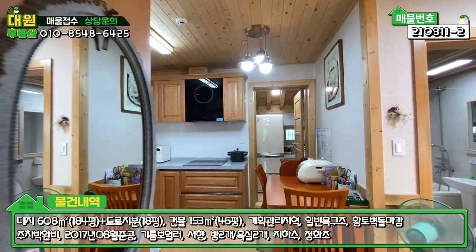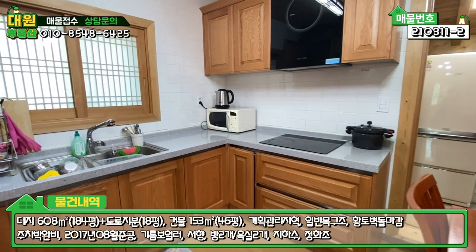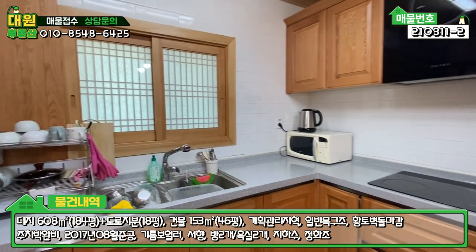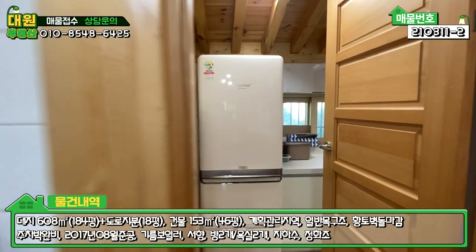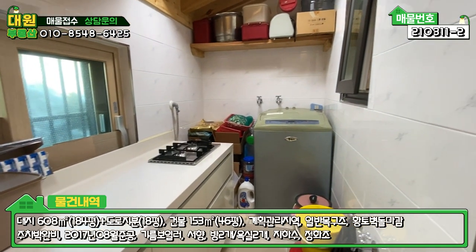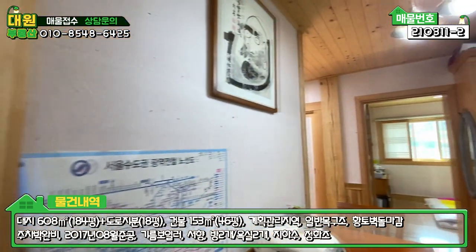이렇게 방이 있고요. 방에서 나오시면 아담한 주방이 있습니다. 인덕션이라든가 후드 이렇게 보시면 현대식하고 약간 퓨전되어 있는 디자인으로 되어있구요. 주방 뒤편에 미니 서브 주방이 하나 있고 꽤 넓은 수납공간도 있습니다. 김치냉장고라든가 2구 가스렌지도 있고, 세탁기도 있구요. 굉장히 넓은 공간에 서브 주방도 이렇게 구비되어 있는 상태입니다.